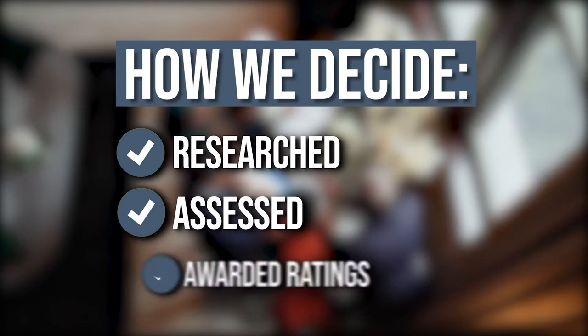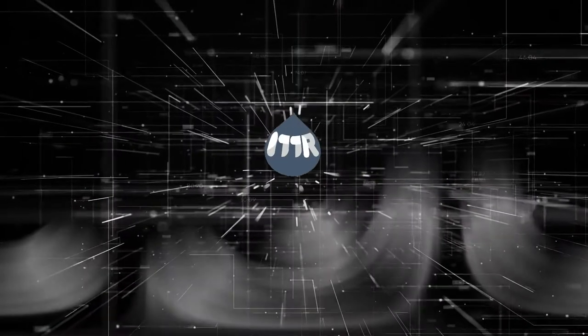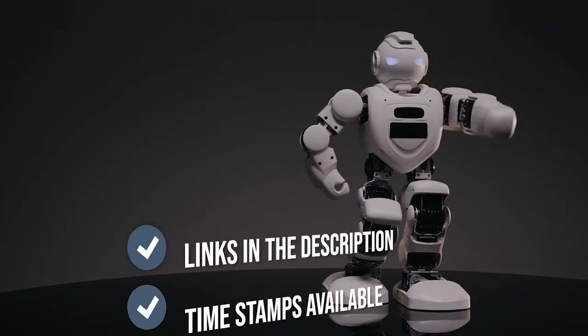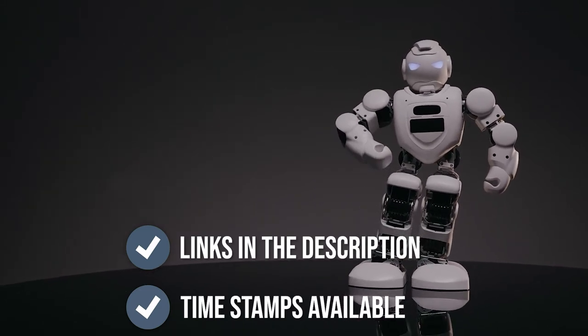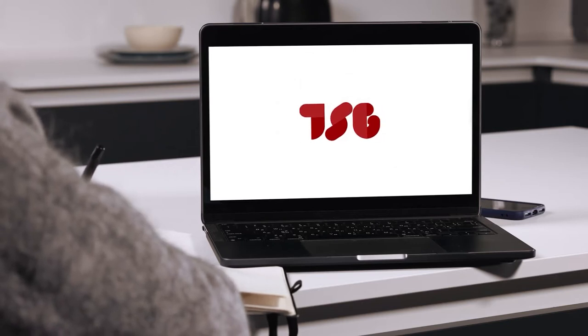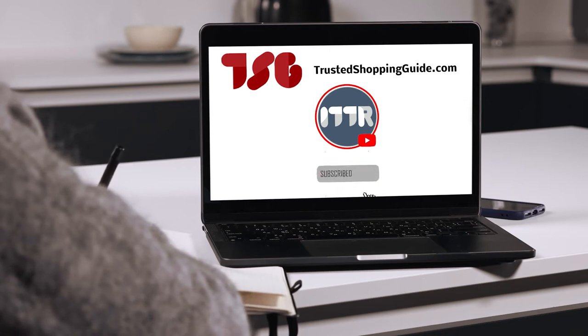The team at TrustedShoppingGuy.com have researched, assessed, and awarded ratings to all the smart writing sets presented in this video. We have selected our top-rated options to make it easier to decide which one to buy today. There are timestamps and direct links to all the products in the description below. Check us out on TrustedShoppingGuy.com for more of our research, or subscribe to this channel for regular updates.